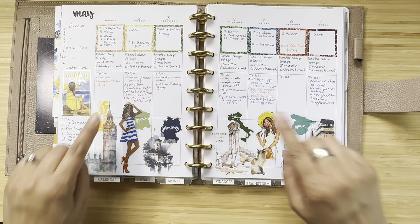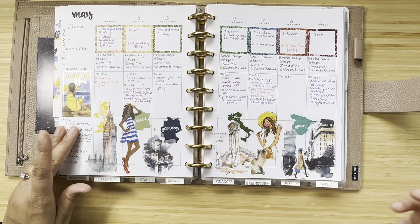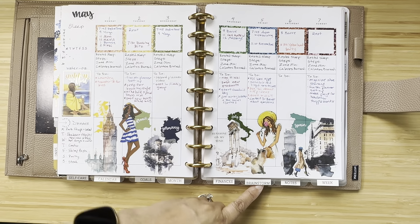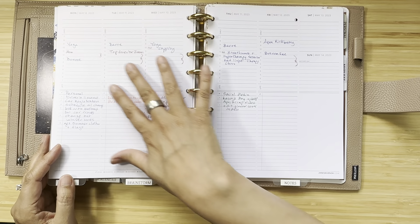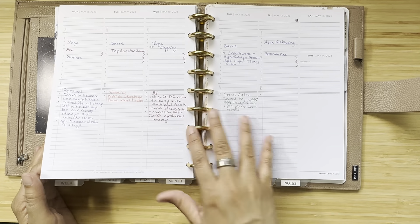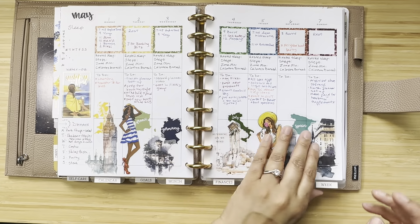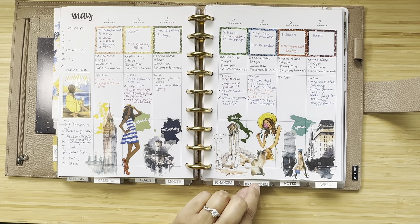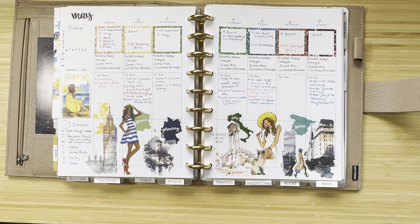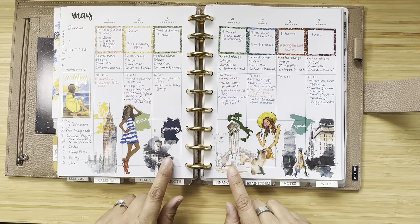Not having my Fitbit threw off all my other tracking — sleep, water, everything. But it looks pretty, and I did get my to-dos in daily. I now have a brainstorm section added to my planner where I list weekly tasks by area, then slot them into days based on what the hourly looks like. I'm loving that — it's working really well, and I still have my pretty decorative weeks.